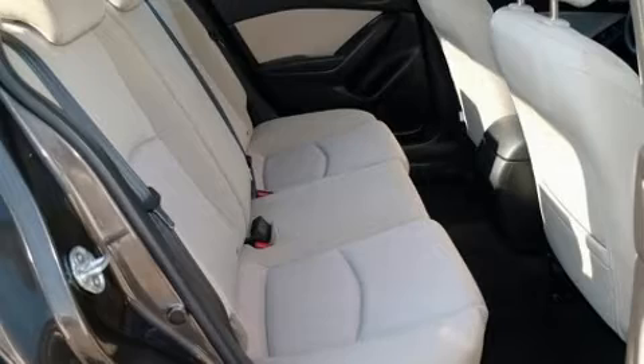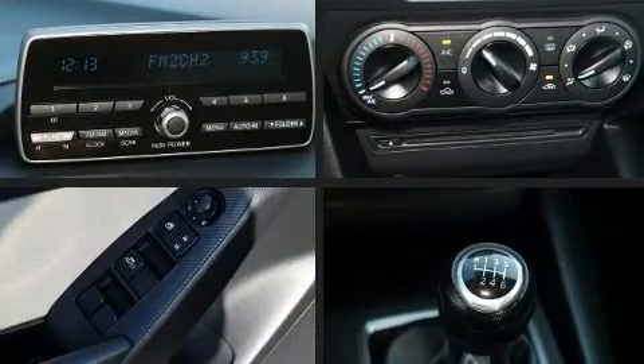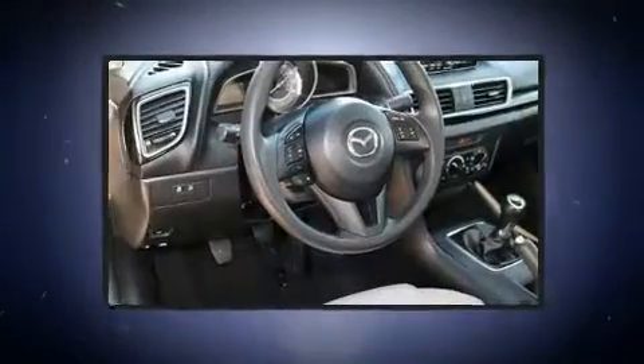Mazda also prioritized safety and security with features such as dual front impact airbags, traction control, anti-whiplash front head restraints, a panic alarm, and four-wheel disc brakes with ABS brake assist technology, which provides extra pressure when applying the brakes.